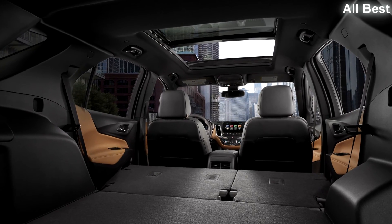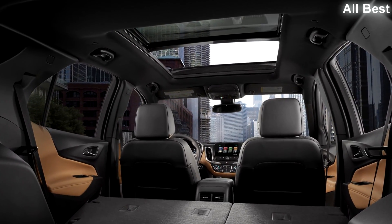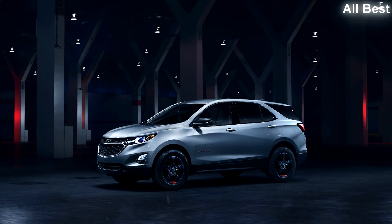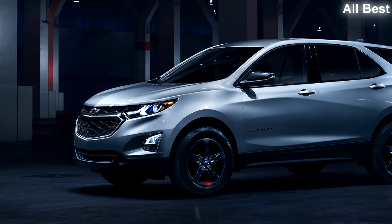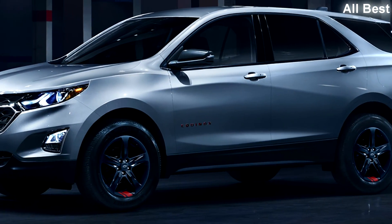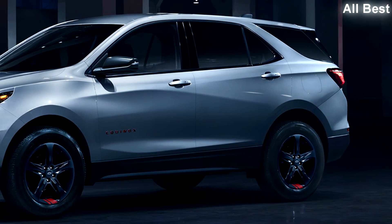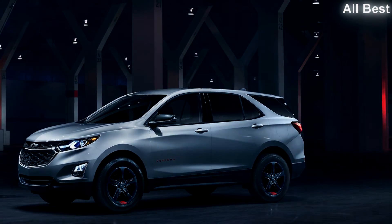Given the less-than-stellar previous Equinox models, Chevrolet will face an uphill battle convincing Toyota, Honda, and Ford faithful to join the Chevy fold, especially if they have to pay more for it. But the new Equinox represents such a big step forward relative to its predecessors that it's certainly worth those buyers giving it a look.